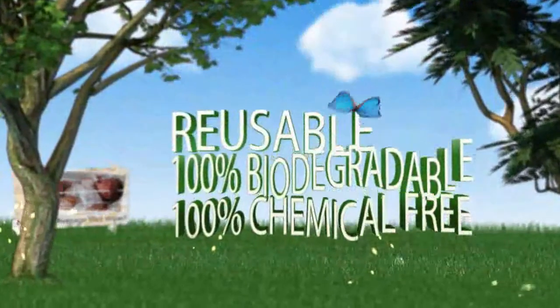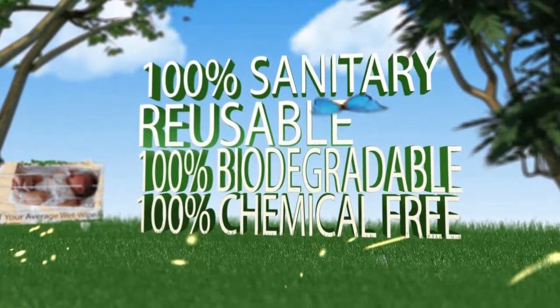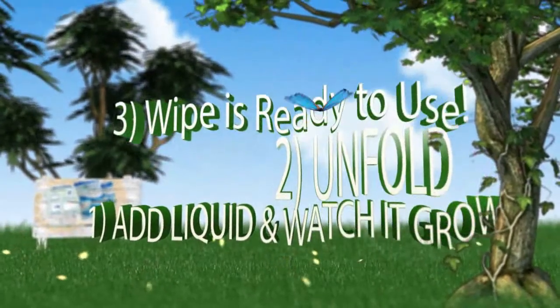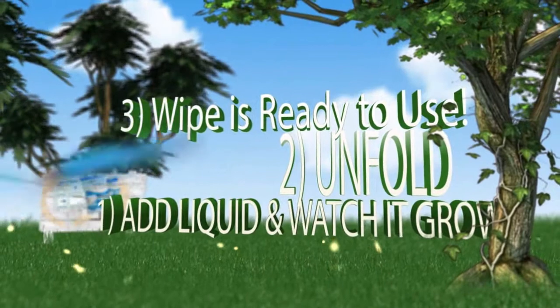Ecomagic wipes are 100% chemical free, pure viscose, and 100% biodegradable — stronger than wet wipes and completely reusable. Each wipe comes in a tiny feather-like puck, kept dry and 100% sanitary. Just add liquid, like water, antiseptic solution, or fragrant oil, and the wipe will expand and easily unfold.